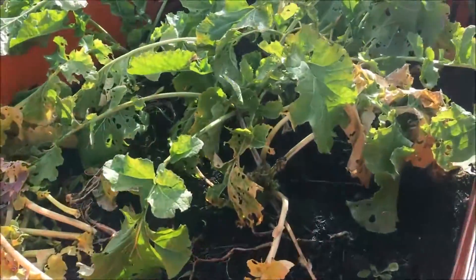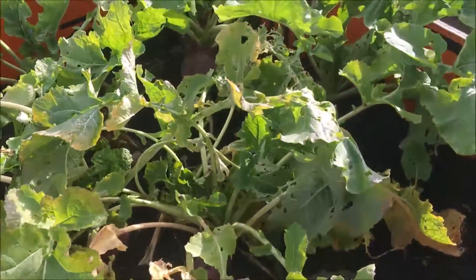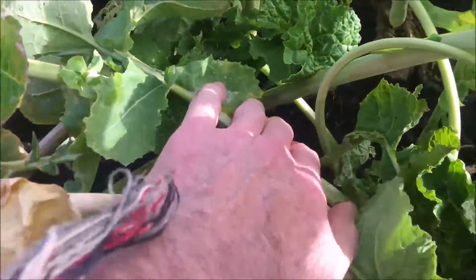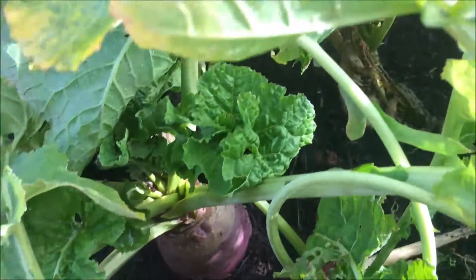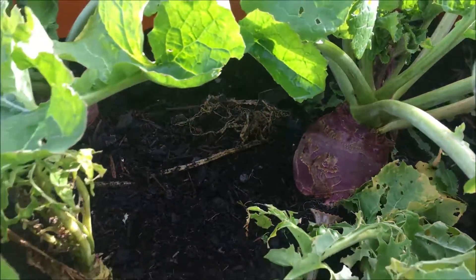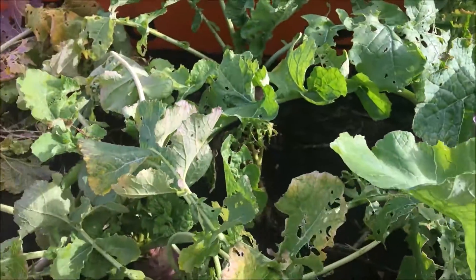Over here we've got some rutabagas. We'll be harvesting these here pretty soon and probably can them up.